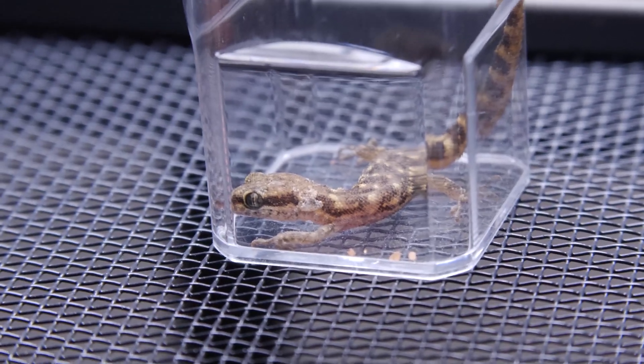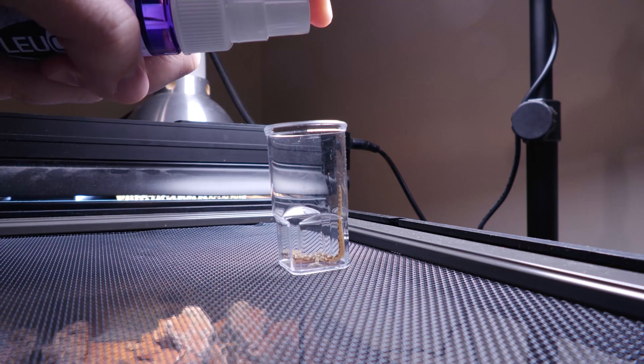This gecko had a small wound after a fight, and Lucillin cleared that right up. It doesn't hurt, and it's 100% safe — even, wait for it, for frogs. It's antibacterial, it's antiviral, it's antifungal.